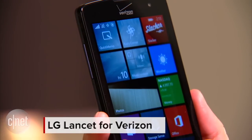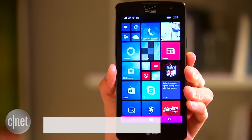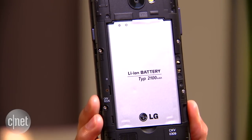Hello everybody, I'm Lynn Law for CNET and right now we're going to check out the LG Lancet for Verizon Wireless. The device is a compact Windows Phone handset with a 4.5-inch LCD display. It's powered by a 1.2GHz quad-core Snapdragon processor and a removable 2.1Ah battery.